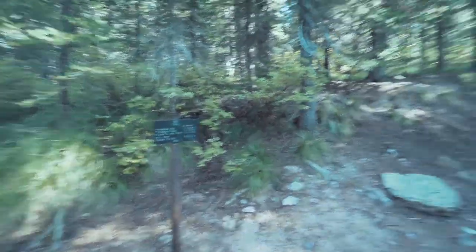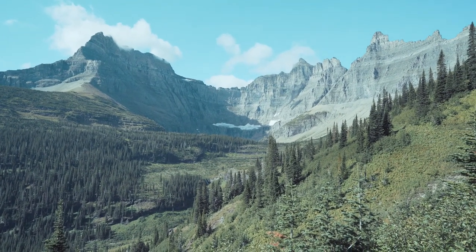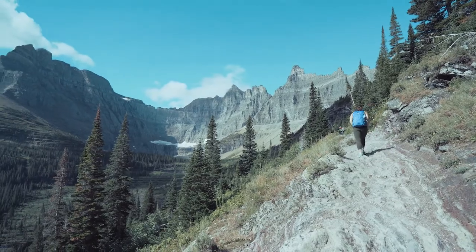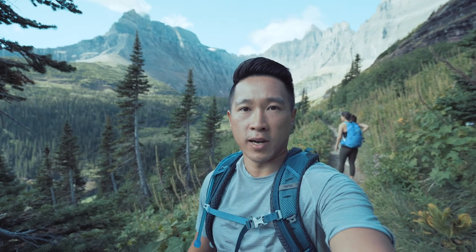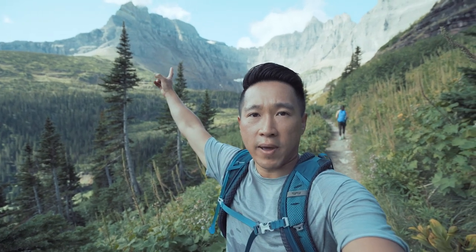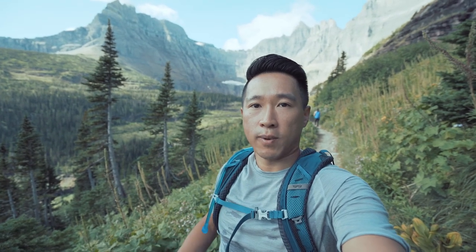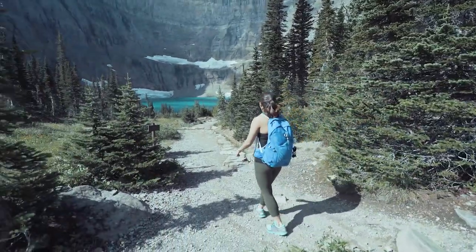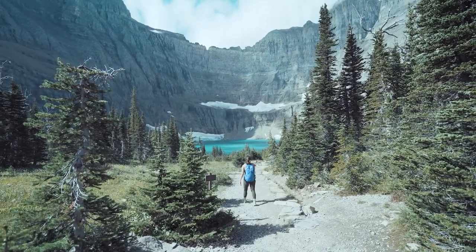Here's the turnoff to Ptarmigan Tunnel. We have 2.1 miles this way to Iceberg Lake. We are about a mile and a half from Iceberg Lake — check out this view right here! I think we were up at the top of that pass right there, that's Pekin Pass — we were up there a few days ago, and now we're on the bottom of it. Look at how blue that water is!